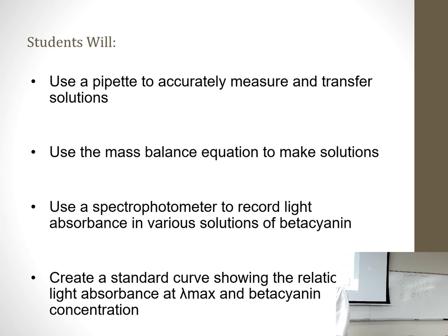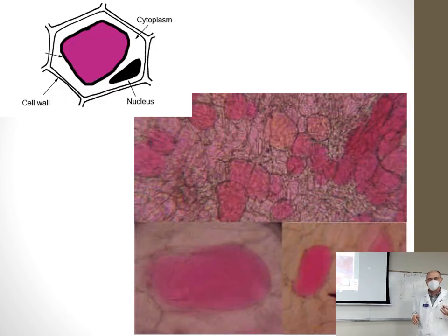The major goals today, listed at the bottom of the first page of each lab starting on page 13, include: pipetting — how to use the pipettes in lab (there's a blue and a green one per set of partners); using the mass balance equation to make various solutions; using a spectrophotometer to record absorbance of various betacyanin solutions; and creating a standard curve showing the relationship of light absorbance at lambda max and betacyanin concentration.